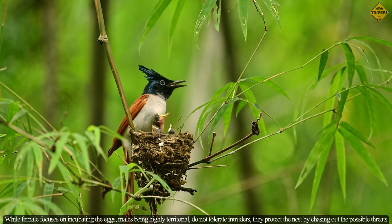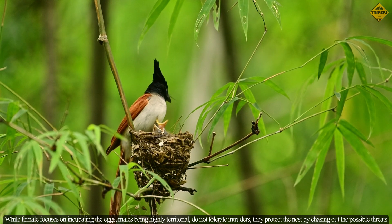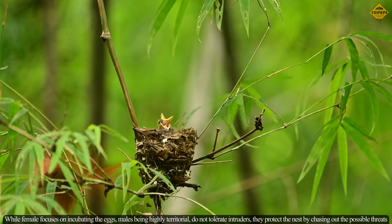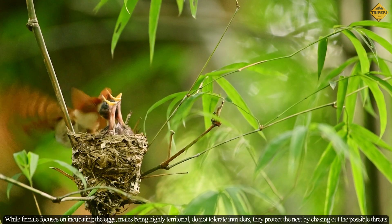While the female focuses on incubating the eggs, males, being highly territorial, do not tolerate intruders. They protect the nest by chasing out possible threats.